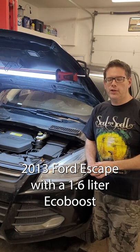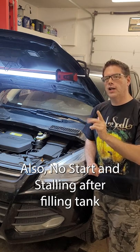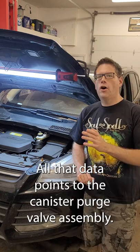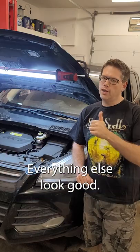2013 Ford Escape with the 1.6 liter EcoBoost, P144C code — that's an EVAP code. It also doesn't want to start and stalls after filling the tank. All that data points to the canister purge valve assembly. We still pulled data to validate that we didn't see anything else wrong, and everything else looked good.